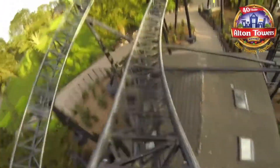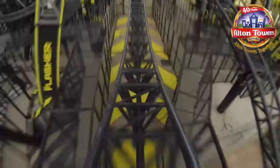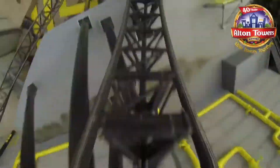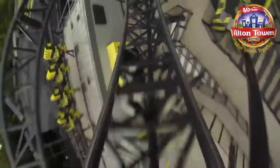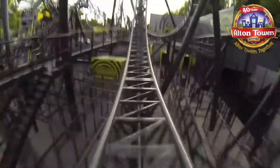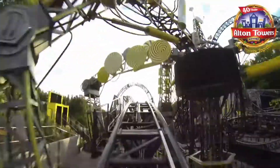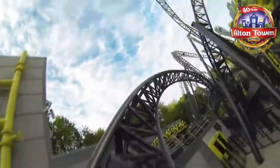Moving on to number 5, we have The Smiler, which holds the world record for the most inversions on any roller coaster — 14 inversions in total. It's a Gerstlauer infinity coaster and a brilliant, very fun, intense ride with great elements. I'm not going to knock it for any reason. One of my favourite elements is a hidden inversion inside the building that you do just before you go out to the first lift hill — a great little tease of what's to come. The reason it's not higher is that some other attractions like Thirteen and Wicker Man have better theming, but The Smiler is still a solid coaster at number 5.